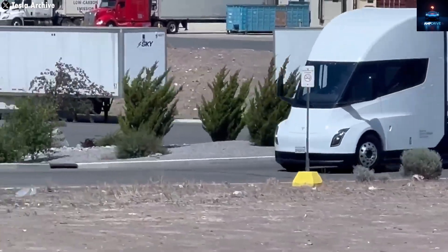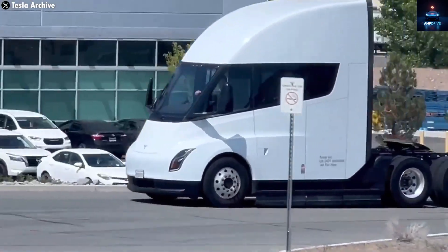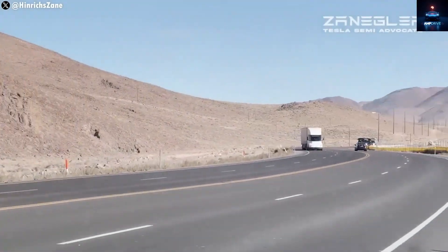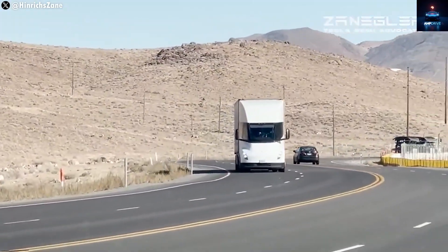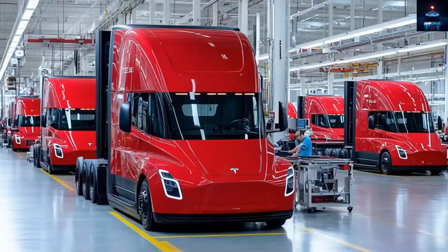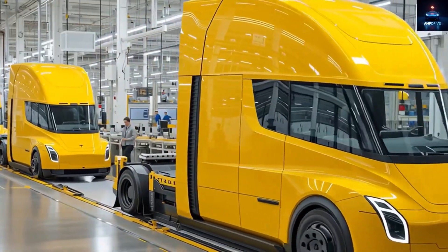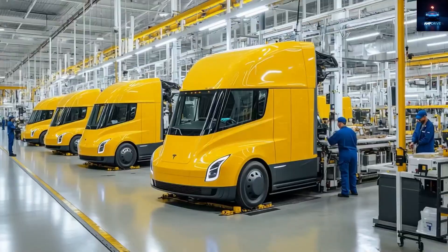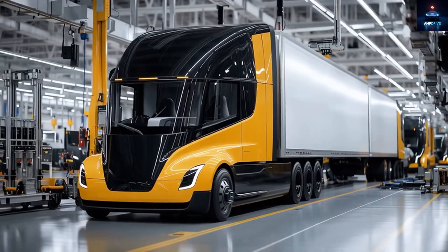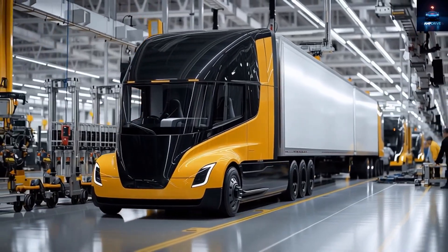The new Semi could achieve a drag coefficient of 0.36, a solid improvement over the previous 0.40 rating. Better aerodynamics mean faster acceleration, improved range, and higher efficiency — all key advantages over diesel competitors. The Semi's electric motors and battery pack are far less complicated than a diesel engine, which means fewer moving parts, lower maintenance, and faster assembly.